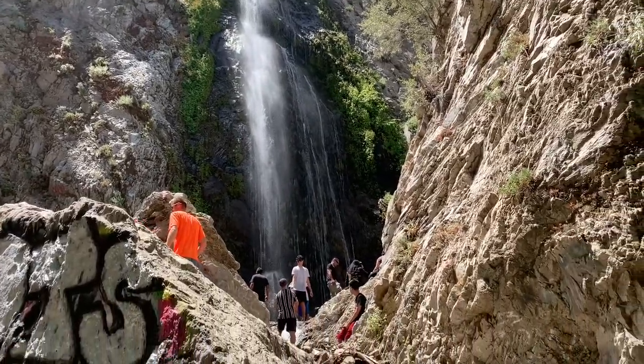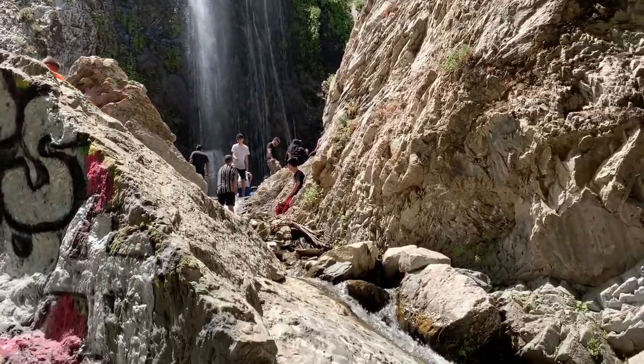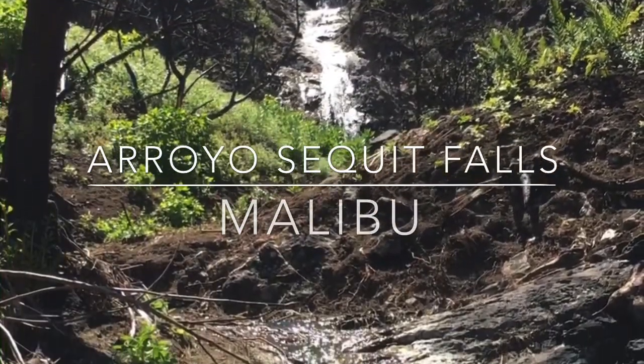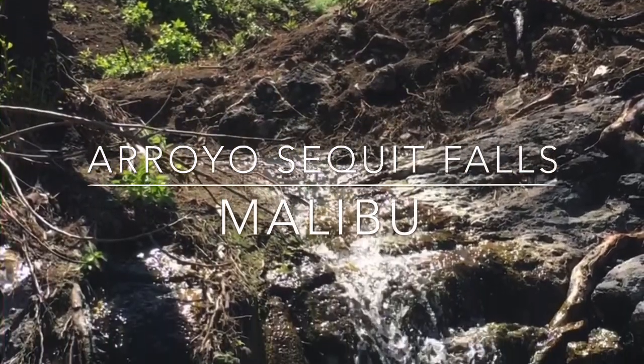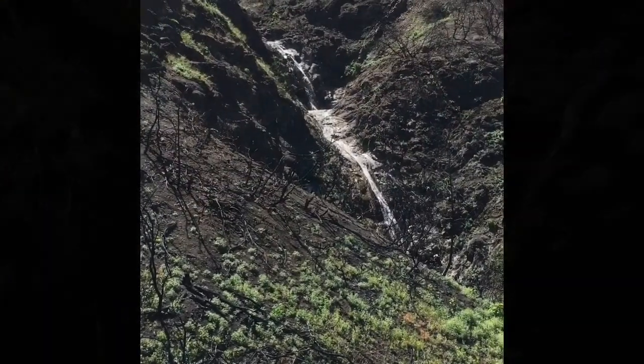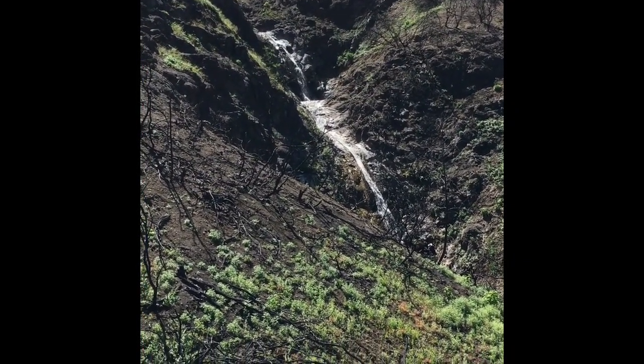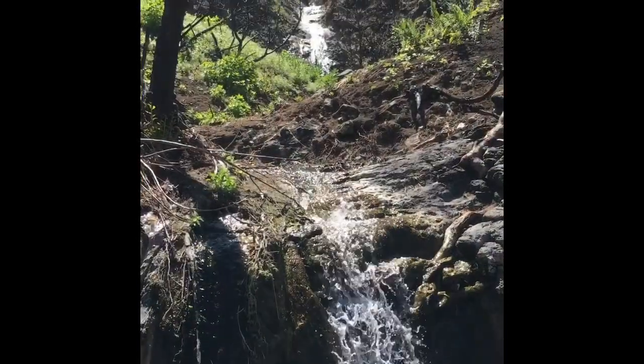There's a 1.9-mile round-trip trail that takes you through this 155-acre park to a small seasonal three-tier waterfall.